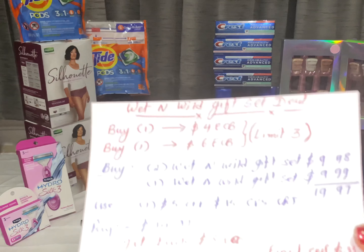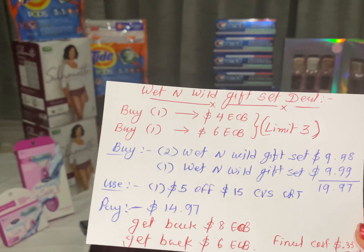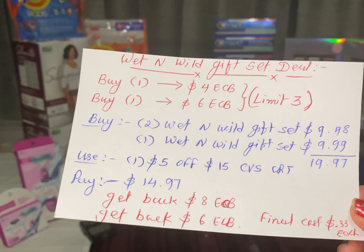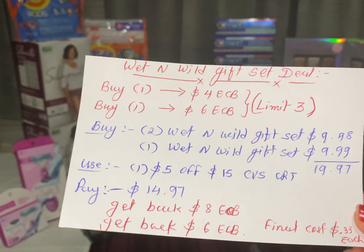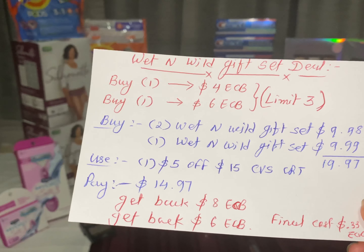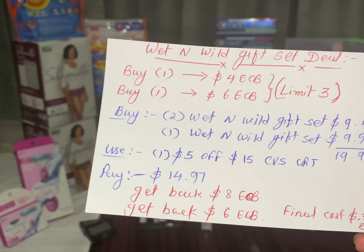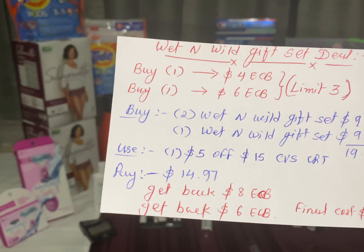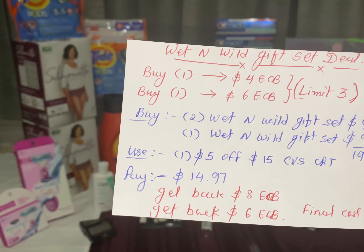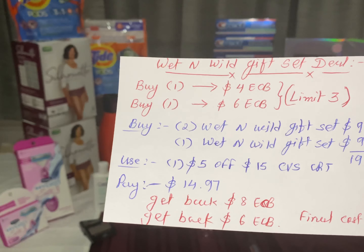The next deal is the Wet n Wild gift set deal. Buy one gift set and get back $4 ECB, and buy one gift set and get back $6 ECB — both have a limit of three per household. Buy two smaller Wet n Wild gift sets totaling $9.98 ($4.99 each) and one larger gift set at $9.99, totaling $19.97. Use one $5 off $15 CVS CRT. Pay only $14.97, get back $8 ECB for the smaller sets and $6 ECB for the larger set. Final cost: all three gift sets for only $0.33 each.